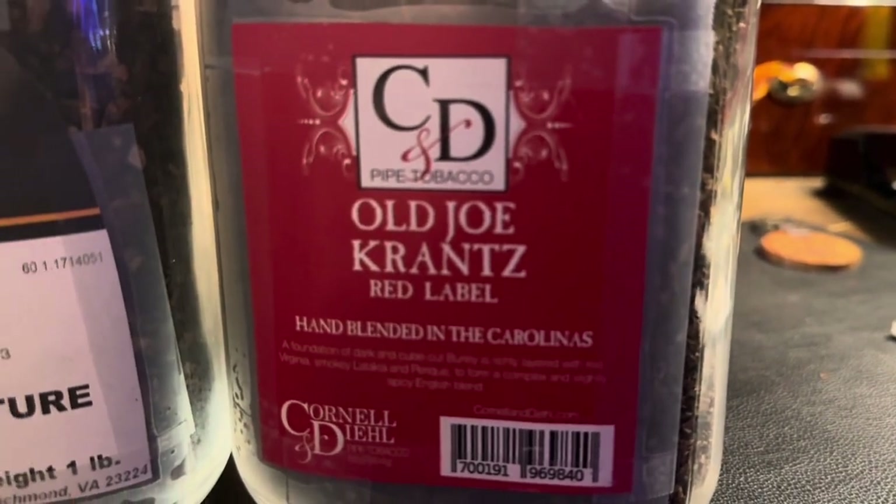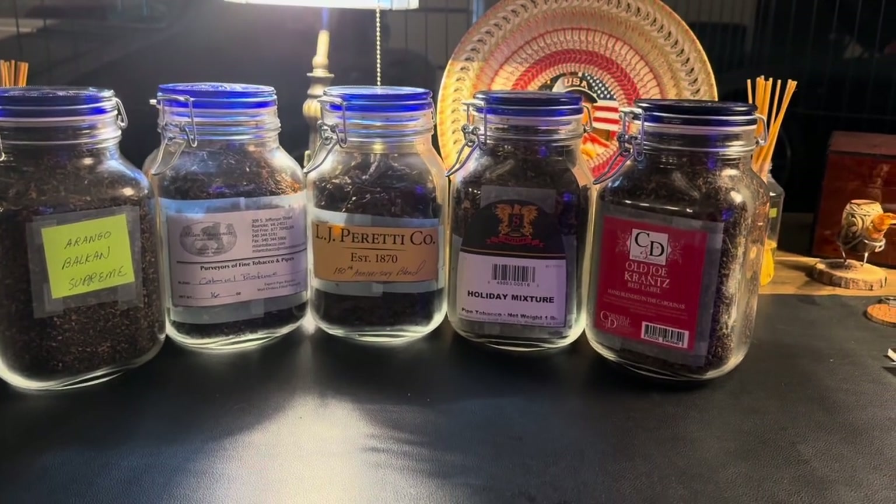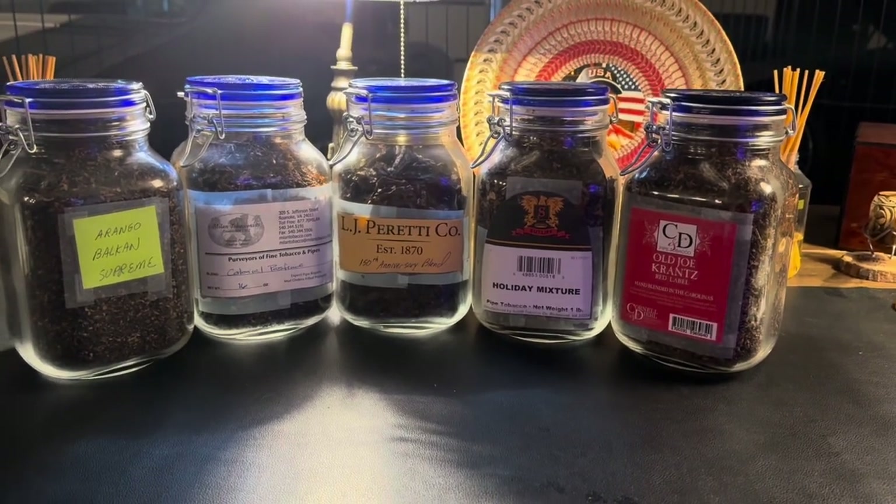These are what I've brought into the Maryland cellar here in the last few days.